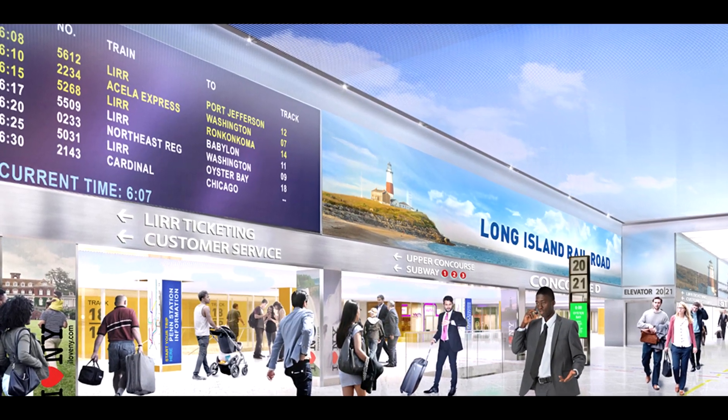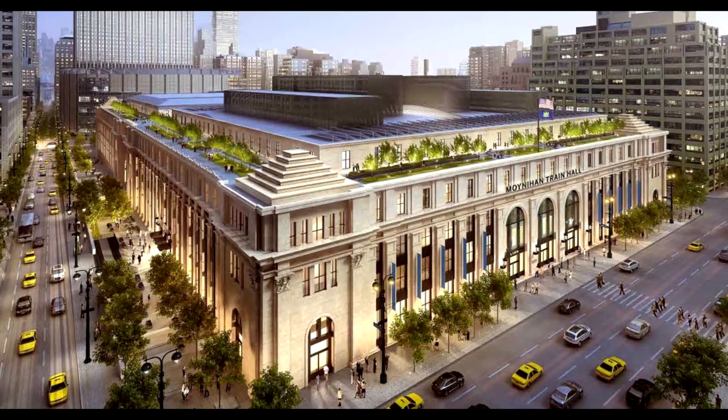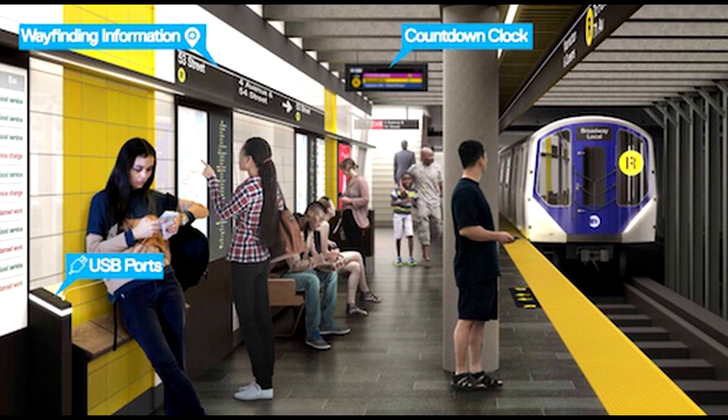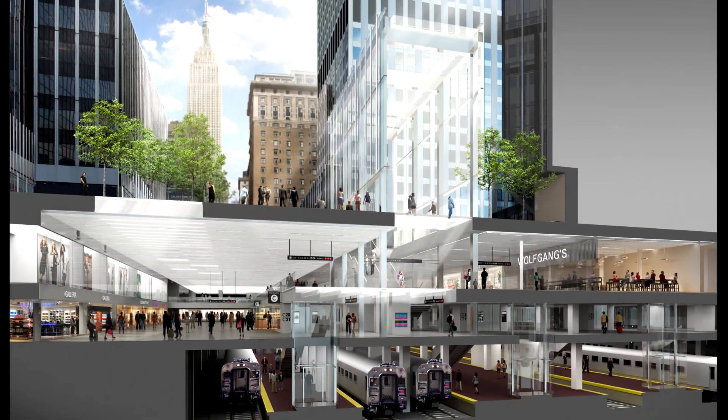And to top it all off, the two subway stations attached to Penn Station — the one for the 1, 2, and 3 trains and the other for the A, C, and E trains — will be rebuilt for $50 million by the MTA. It is estimated that this station will cost approximately $3 billion and will be completed in 2020. The new construction is already going on. Anyone can walk in it — look at all the people in it right now. This isn't just some hype; it's a reality, and it's being built right over there at this very moment.